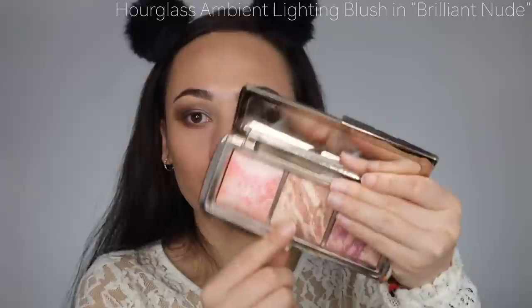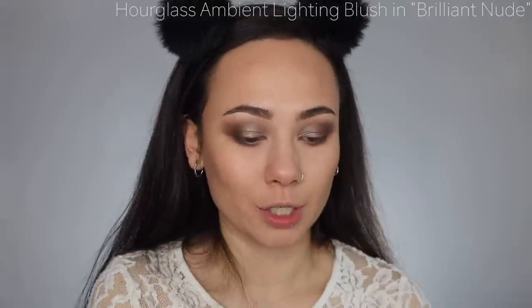For blush, somebody actually asked me about this blush — the Hourglass Brilliant Nude. I do have it so I want to use it because I don't remember what I think of it. Hourglass has my favorite blush formula. It has a really nice peach sheen to it. This isn't for people who hate shimmery blushes though. Really pretty — has a really nice sheen and as always blends very nicely.